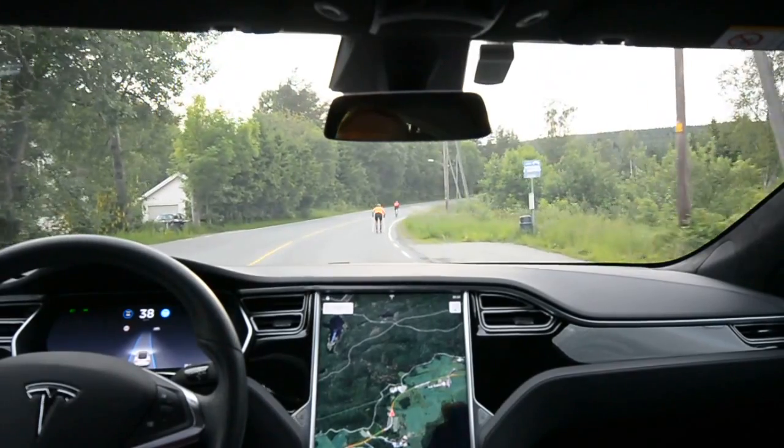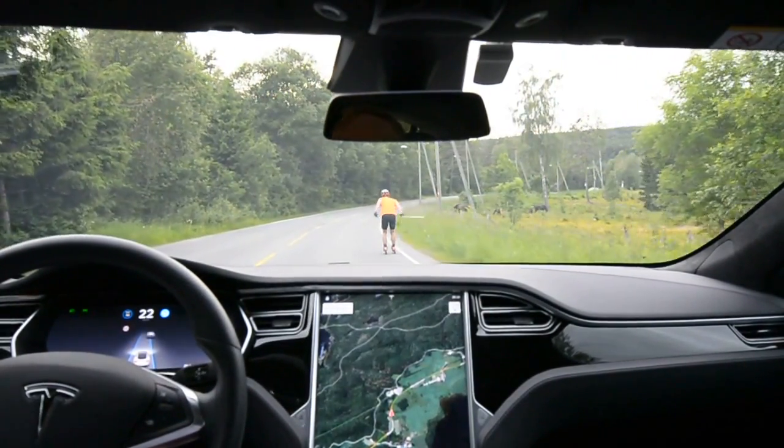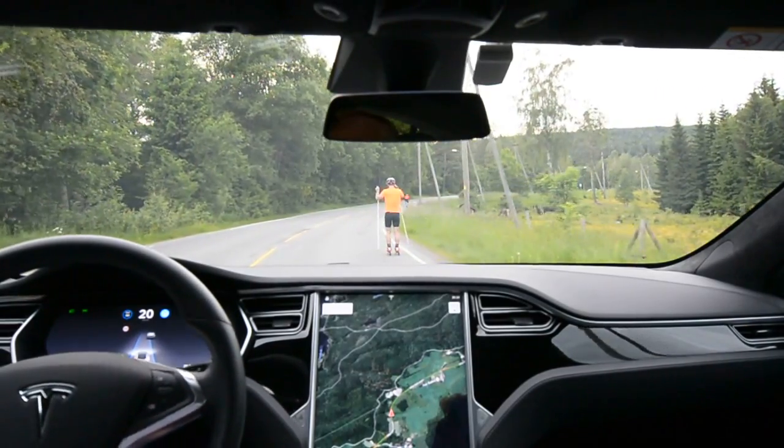It recognizes a roller skier for the first time — that's fantastic! It does classify it as a car though.